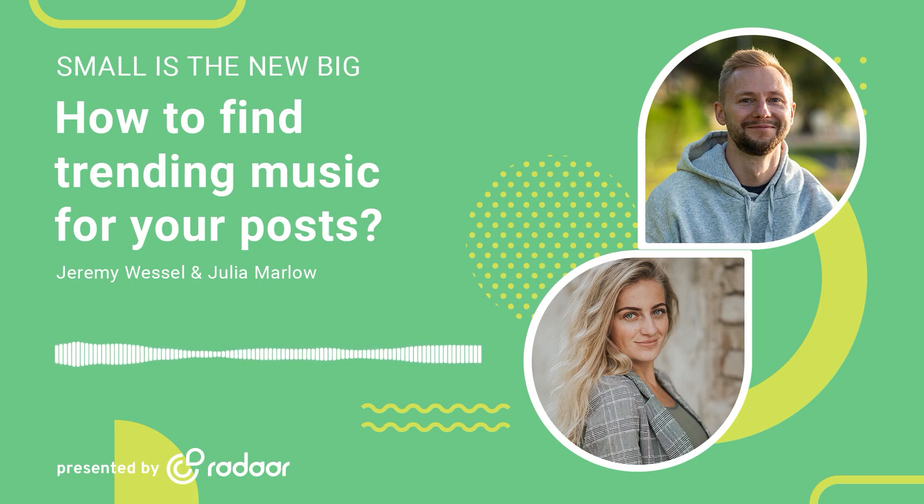Welcome back everyone to another exciting episode of Small is the New Big, the podcast show dedicated to helping small businesses navigate the complex world of social media marketing. Welcome back, I'm Jeremy Wessel. And I'm Julia Marlowe. We're thrilled to have you all here with us today as we dive into a topic that's making waves in the digital world: trending songs on Instagram and TikTok.